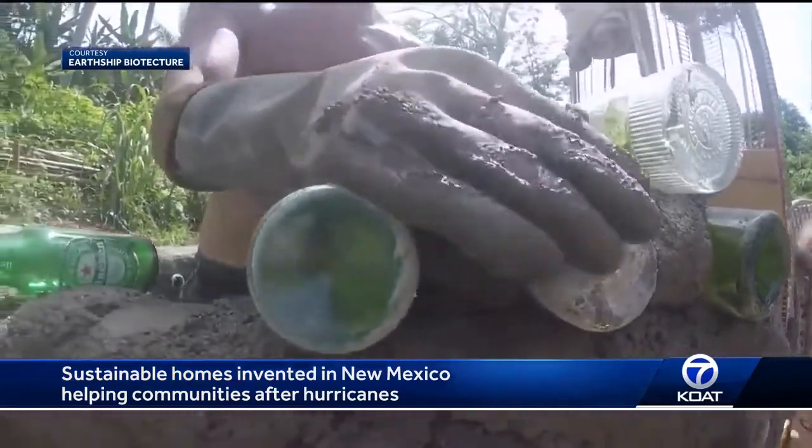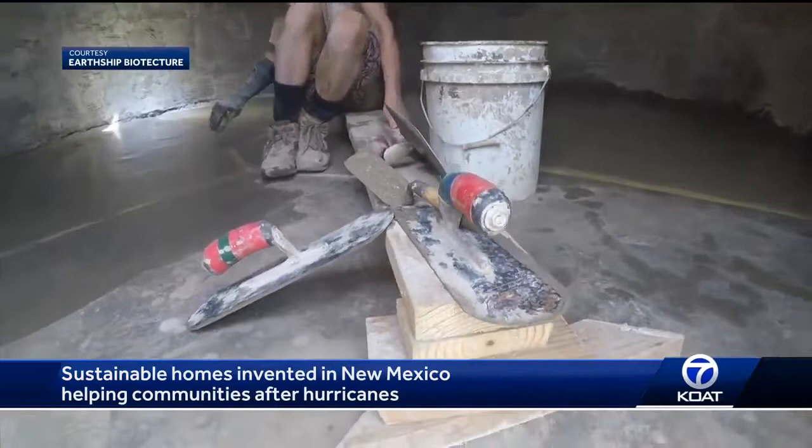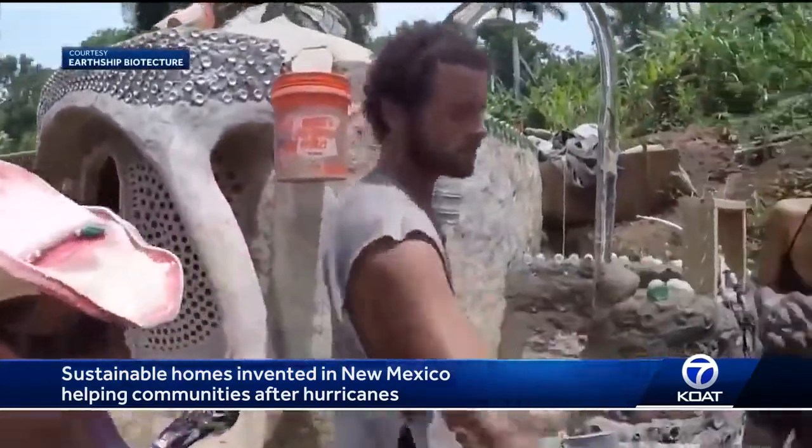Not only did they build a structure, but they taught Puerto Ricans how to build their own. The community can replicate, and that's why we're all here building and learning together so we can build more safe spots like this around the island. I think we're going to be able to engage people to do this for themselves and make it so Puerto Rico is not begging for America to help them. We absolutely transfer our knowledge to them.